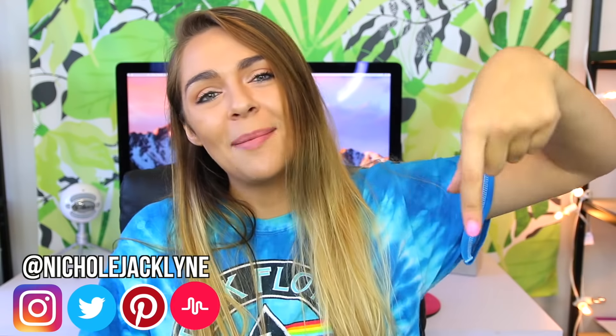Hi everyone, welcome back to my channel. Today I am doing Instagram Slime Tested, part 14 or 15. I have done a literal ton of Instagram slime testing videos — I will link them all in a playlist down below for you guys. Go watch them all, they are very fun to watch and honestly just enjoyable.